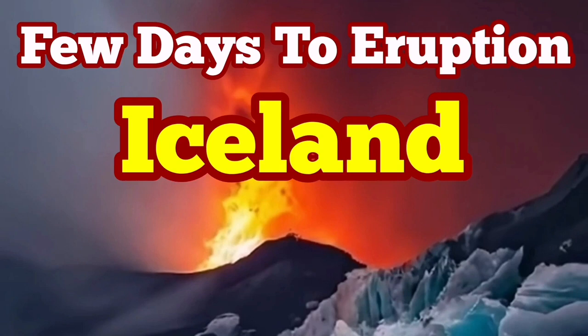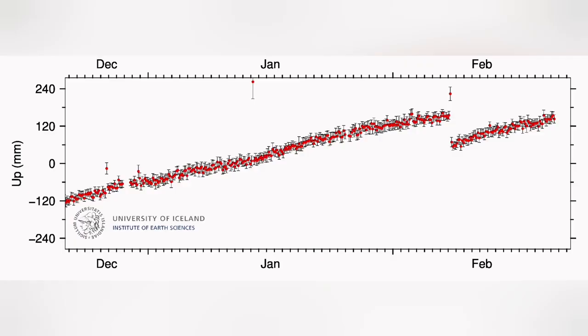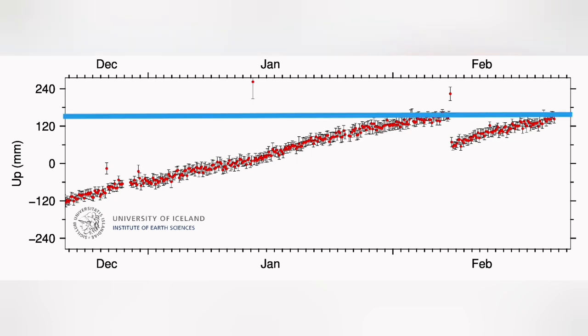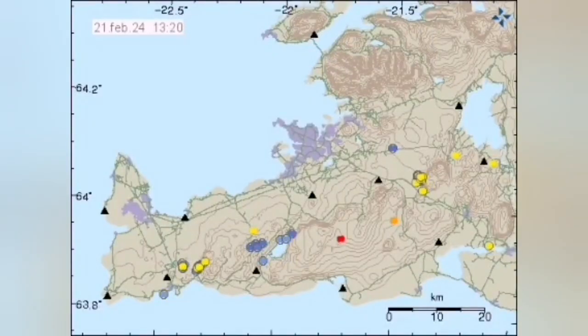It seems we have only a few days to a new eruption in Iceland in the Reykjanes Peninsula, especially in the Svartsengi volcanic system. Land uplift and swelling due to magma accumulation has reached almost the level it had before the February eruption, as you can see here. In more detail, it's almost surpassing it — just a few hours probably needed to pass that threshold. When such a thing happens, magma is accumulating under Svartsengi and then flowing sideways.